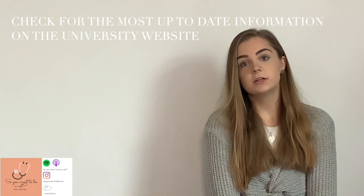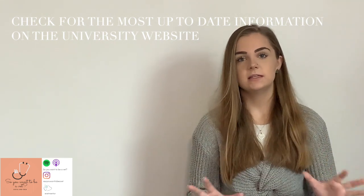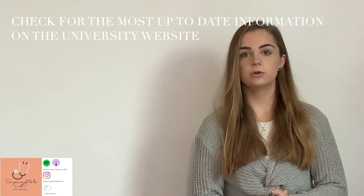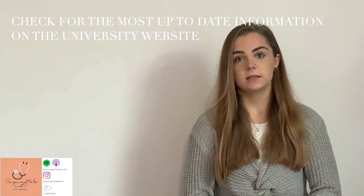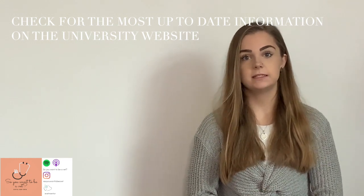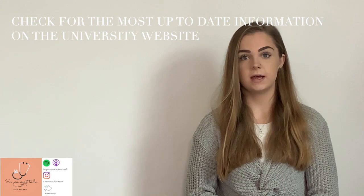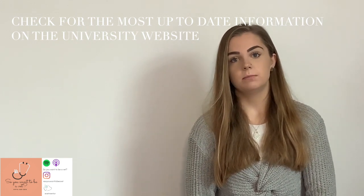Because of the coronavirus pandemic, the whole interview process has had to change this year, and I'm not sure which universities are offering MMIs at the moment or whether they will be next year. My best advice is to go onto the university's website and have a look to see whether they require a panel style interview or an MMI interview.